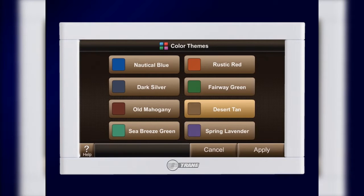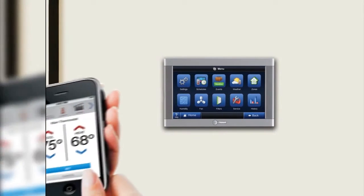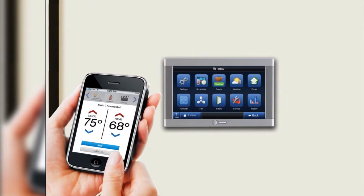The ComfortLink 2 integrates home comfort into your lifestyle, with several customizable options that can match any home decor. Not to mention, you can control it remotely with your web-enabled cell phone or computer.